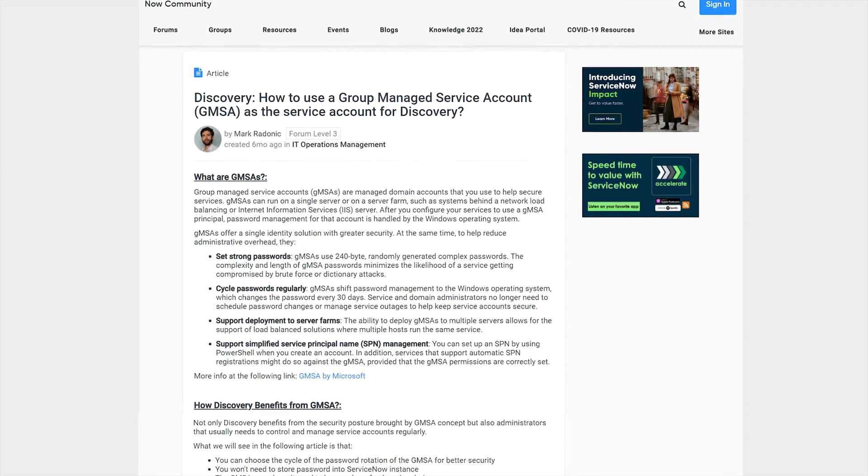Now that we know about the technical concept, let's have a look at our lab. We have followed the instructions documented by Mark Rodonick on his community article, as well as the ServiceNow docs. It's rather straightforward. Nevertheless, I have a few additional points that I would like to clarify for you.